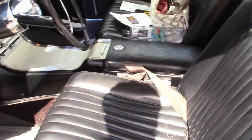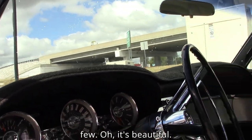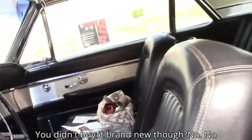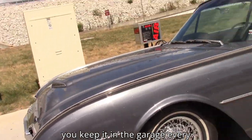I'll be darned. I bet people try to buy it from you all the time, don't they? Oh, it's been a few. It's beautiful. You didn't buy it brand new though? No, but you've had it a long time. And you keep it in the garage every day? Oh yeah.